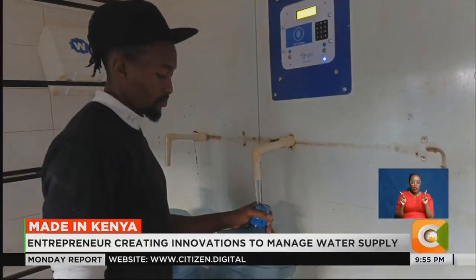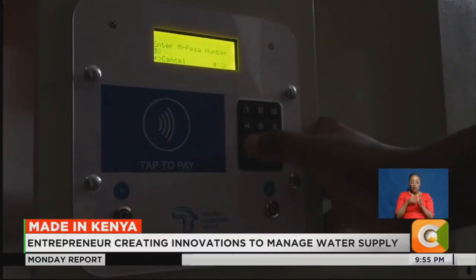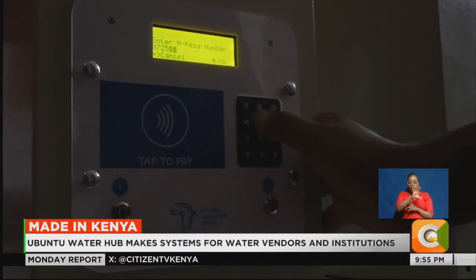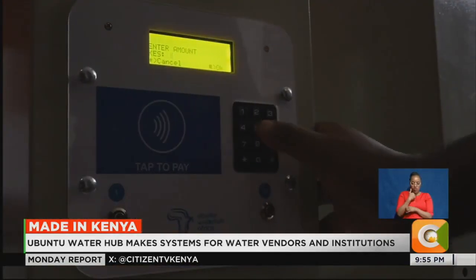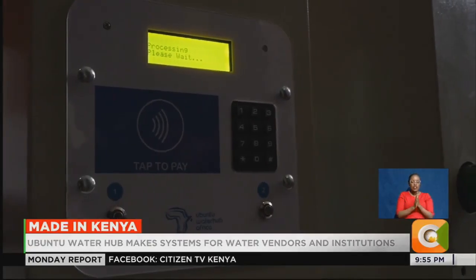It will start dispensing water. If you don't have a tag, you can just come into our system, key in your phone number, select the outlet and the amount, you will get an SDK prompt, pay, and key in your PIN. Once that is done, the water starts coming out.